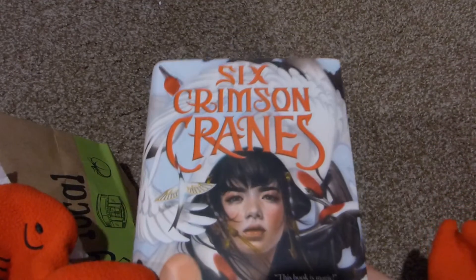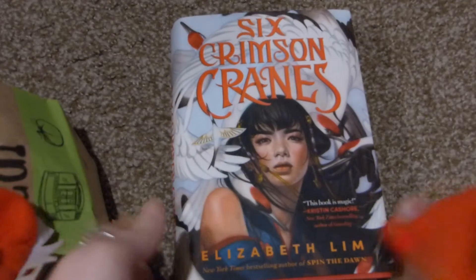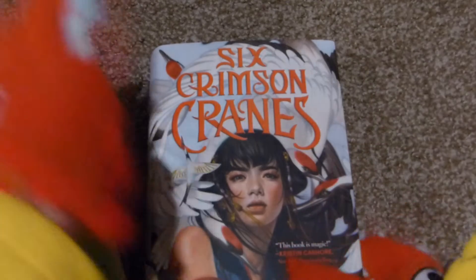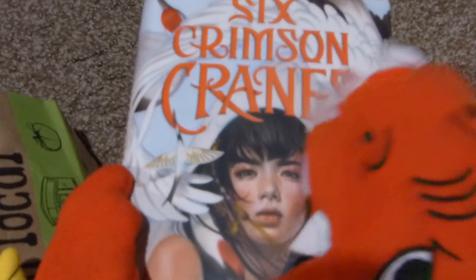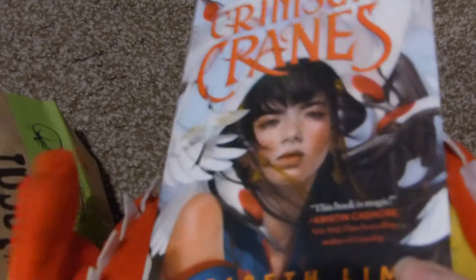I'll do my young adult one first. I bought Six Crimson Cranes by Elizabeth Lim — a book I've been looking at recently. I've seen it around Booktube and TikTok and it seems really good. My roommate actually picked it up and was like 'read this' because they also want to read it after me. Elizabeth Lim has written some of the Twisted Tales books, which is why her name is familiar.